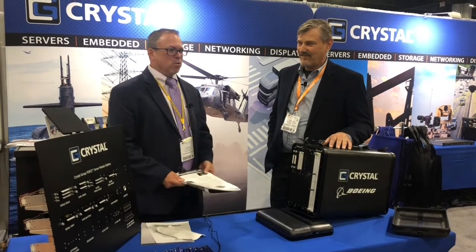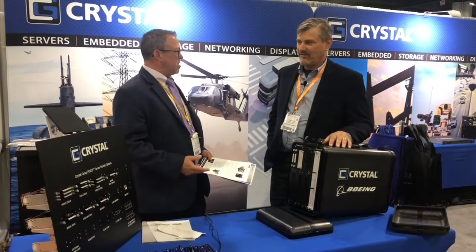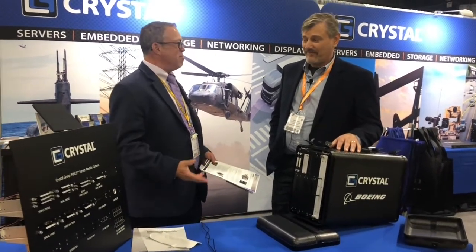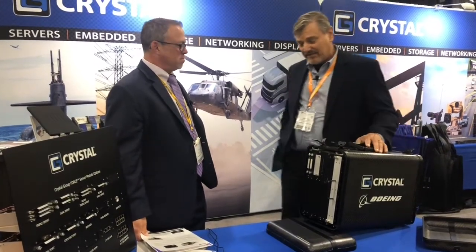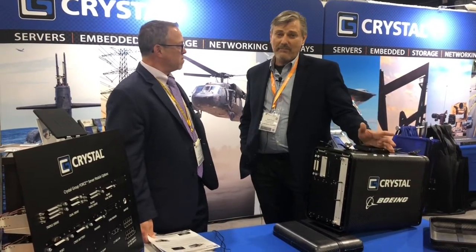So I was at the Crystal Group booth today, and I noticed this portable ground station server, and it looks light and rugged. Tell me about this. This is our newest product, Tom. We just finished developing it. We use an ECS case that's carbon fiber. It's light and portable, and it's overhead bin packable.